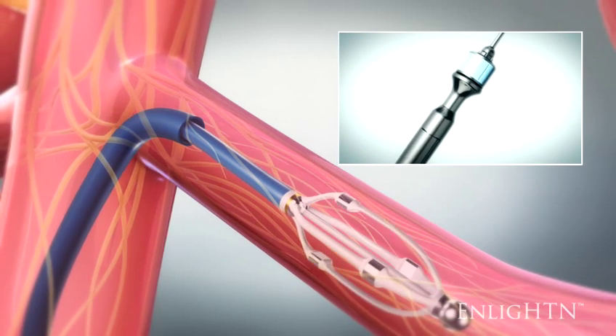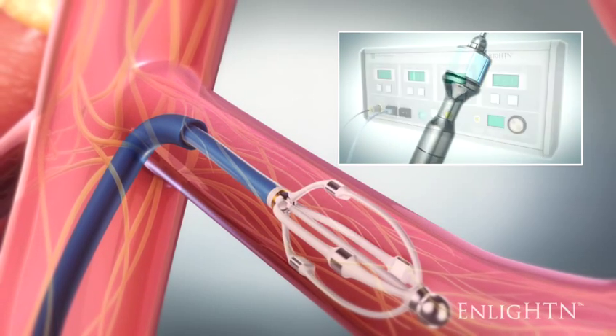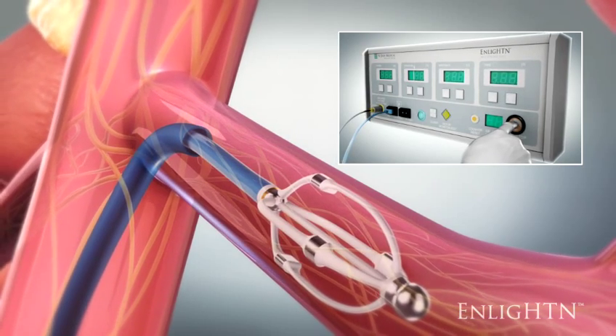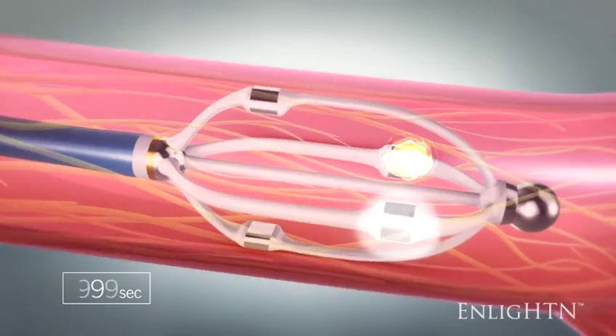Using the handle, the basket is expanded causing the electrodes to make contact with the artery walls. The start button is pressed on the generator, which begins the ablation process. Each electrode in the basket is activated for 90 seconds.